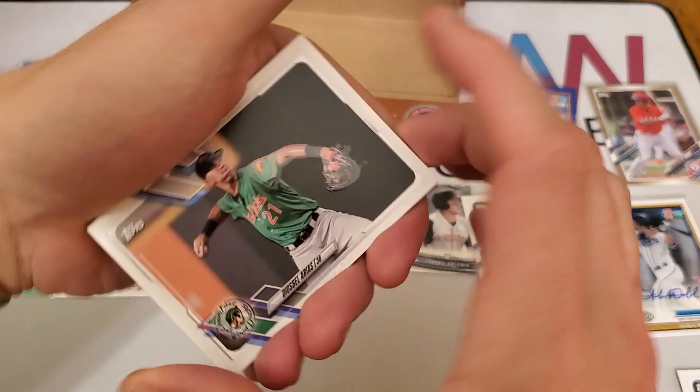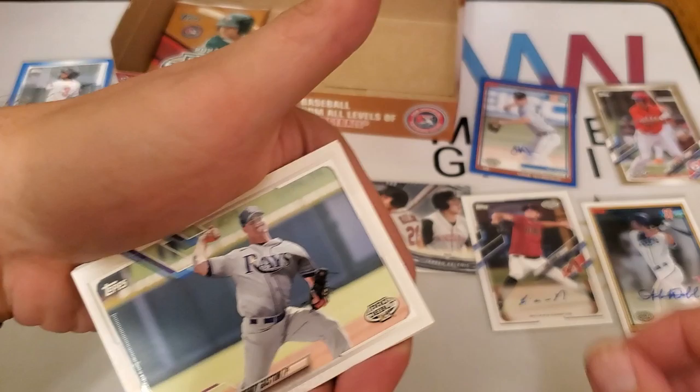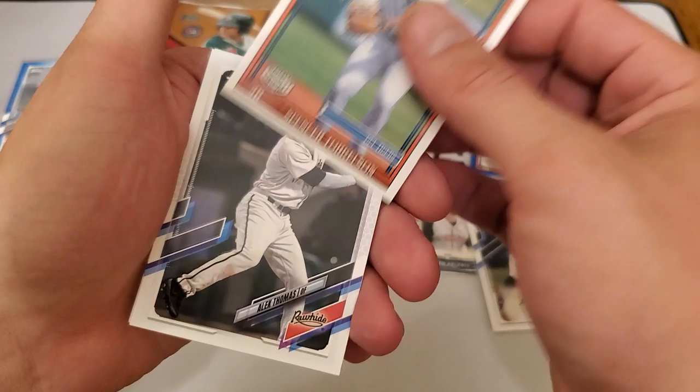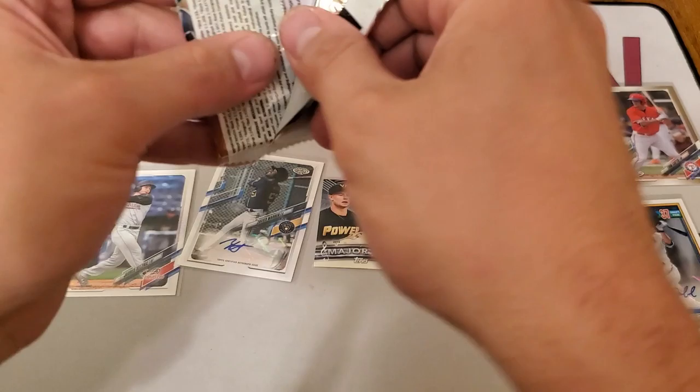We have Burl Carle and Robert Puason. Two packs left, let's get through these. Diosbelys Valdes, Brendan Davis, CJ Abrams — the cover boy — Sandy Gaston, Spencer Torkelson — there we go — Alex Thomas, and Antonio Gomez.